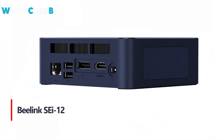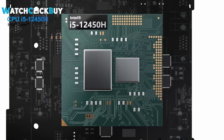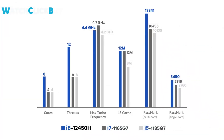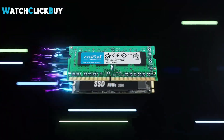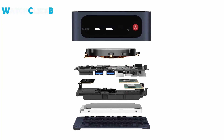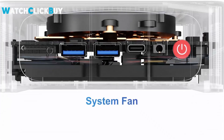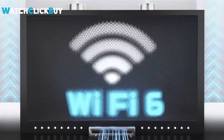4. The Beelink EQ12 mini PC delivers exceptional performance with its 12th gen Intel Core i5-1245U processor, offering up to 4.4GHz speed for smooth multitasking, video editing, and gaming. Equipped with 16GB DDR4 RAM and a 500GB PCIe 4.0 SSD, it ensures fast and efficient operation, with upgrade options for expanded storage. Enjoy stunning 4K visuals and enhanced productivity with dual-screen support via HDMI and DisplayPort. The mini PC features a powerful cooling system, Wi-Fi 6, and Bluetooth 5.2 for seamless connectivity and an enhanced user experience, perfect for both work and entertainment.